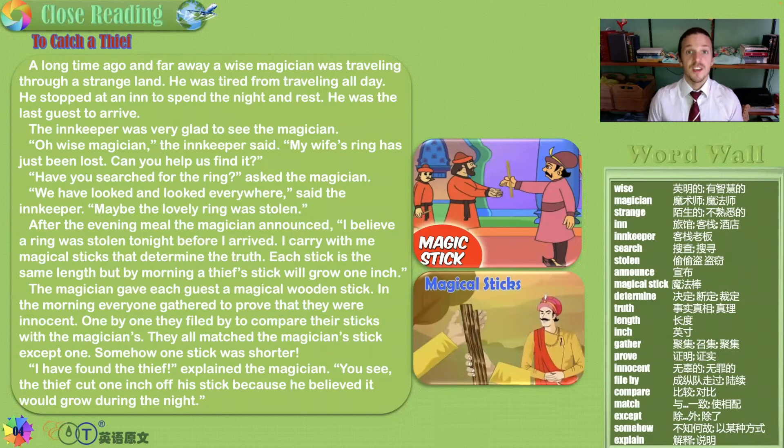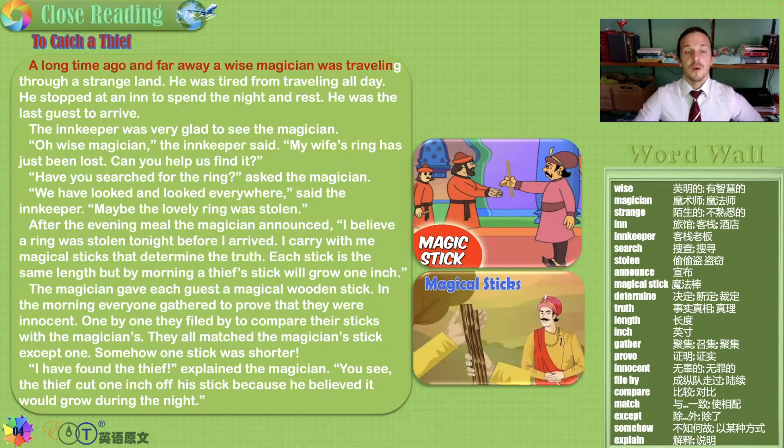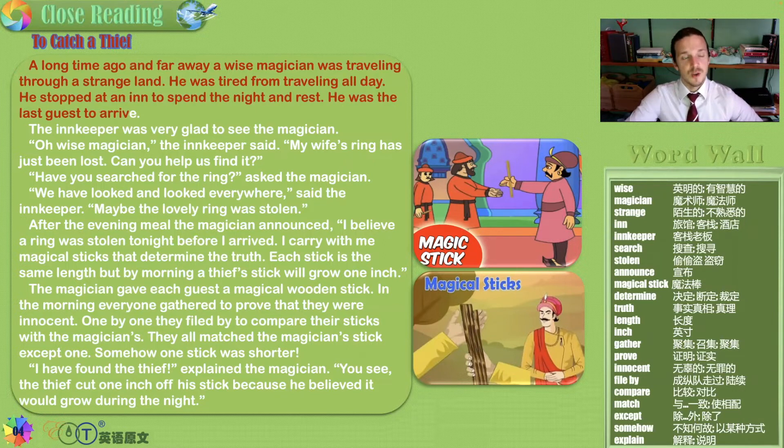To catch a thief. A long time ago and far away, a wise magician was traveling through a strange land. He was tired from traveling all day and stopped at an inn to spend the night and rest. He was the last guest to arrive — very ominous, a little unsettling. The last guest, at night, a traveler in a strange place, a magician.